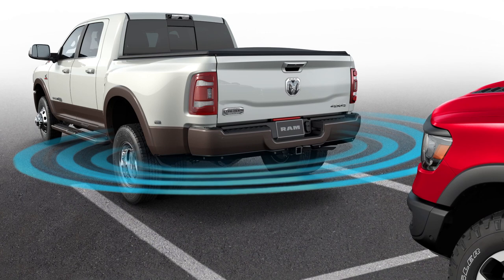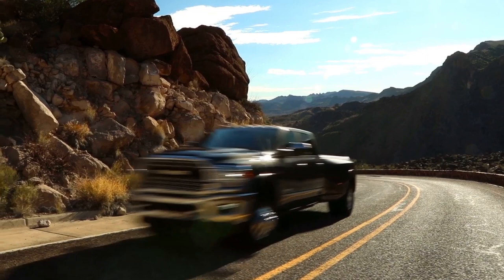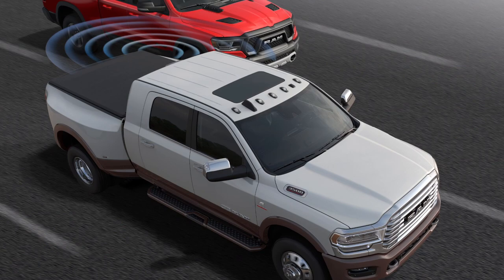Safety and security are very important to a RAM heavy-duty customer. The RAM customer knows they're driving a large vehicle and visibility is often a concern. So we've provided a lot of new features that help the RAM customer either see better around the vehicle or warn them of things that they can't see due to blind spots.